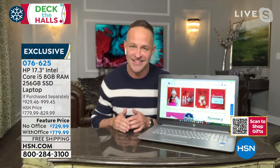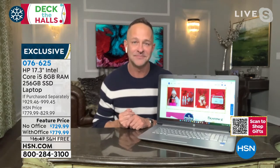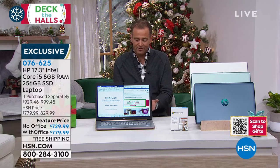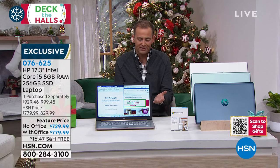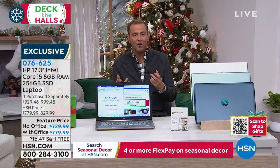Particularly at this value, this is the computer for everybody. Even if you're a beginner, you're buying a computer that's going to hold you in good stead for such a long time. If you want to get it with Office, it's a flex pay of essentially $160 or so. Without Office, it's about $146. If you use your HSN credit card, it's $43 with Office, $40 without.